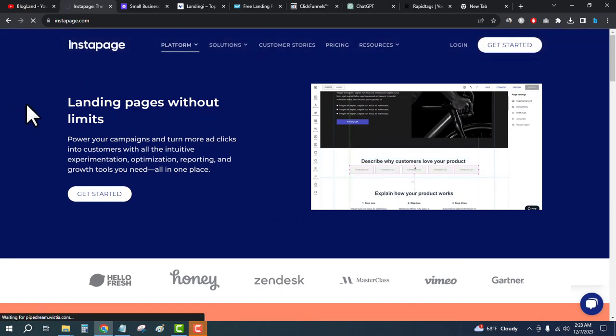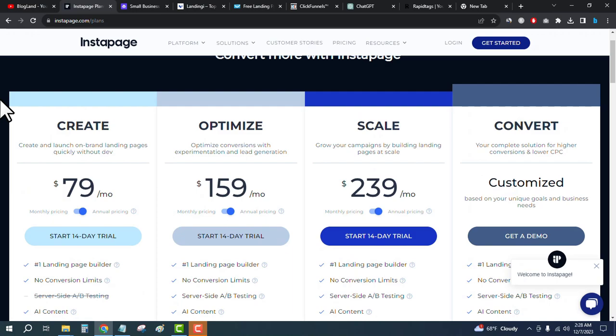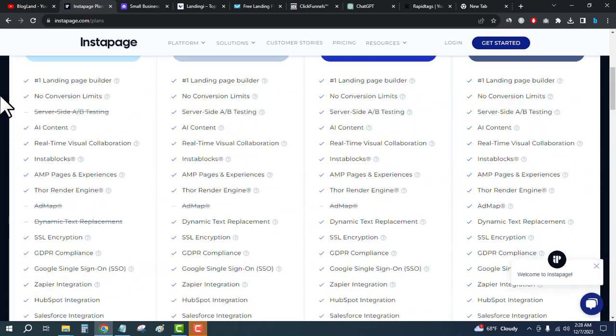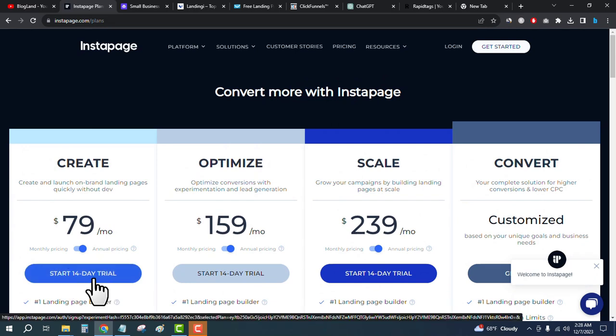see the plans and pricing of Instapage. You can see there are four plans — the starting plan is only $79 per month if you pay yearly. Go down below to check out all the features, then click on Start 14-Day Free Trial. You don't need to pay today. Just click here, enter your email address, and start building your landing pages.